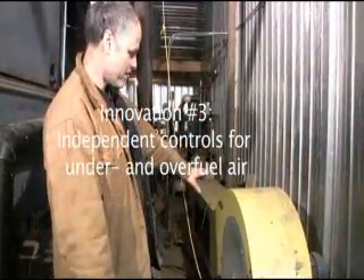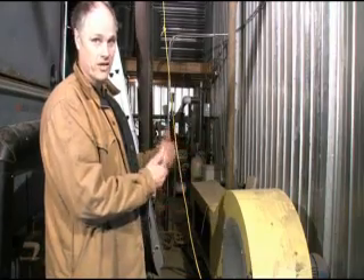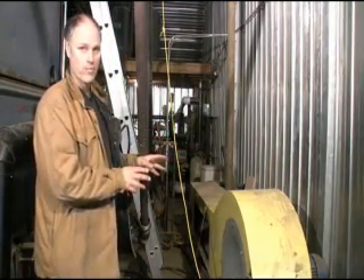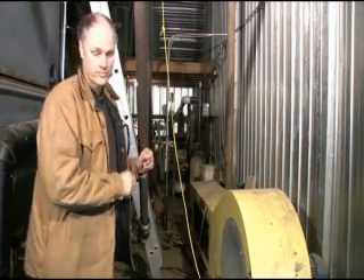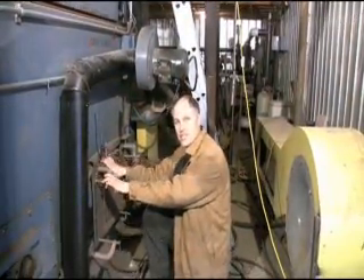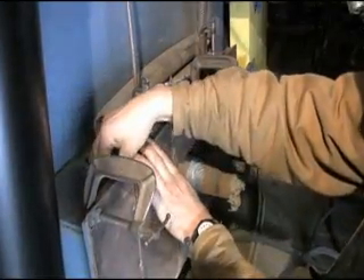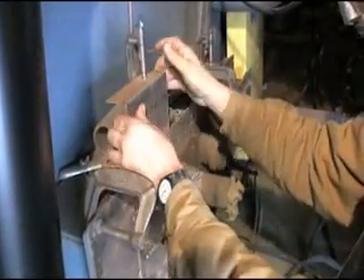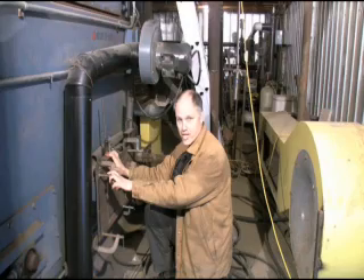When the unit arrived, it had a yellow fan and manifold on the side that controlled both the over-fuel and the under-fuel air. We didn't like that arrangement — it didn't give us very good control. So we started with changes to the under-fuel air. Down here is where the under-fuel air is introduced. There were butterfly valves, which sealed very poorly. So we added gate valves, which sealed much better and allowed us to have much more precise control over the under-fuel air.